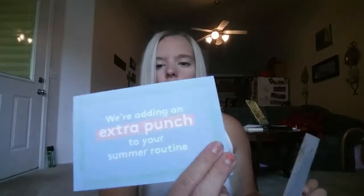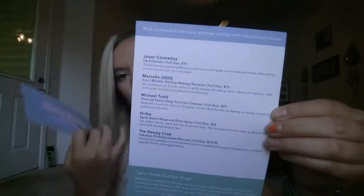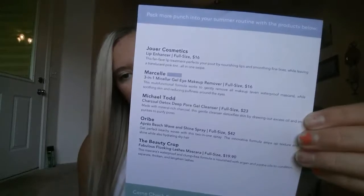First you get two cards — the theme card, I think, and then the card with all the information on it. I'll just keep that wrap here.